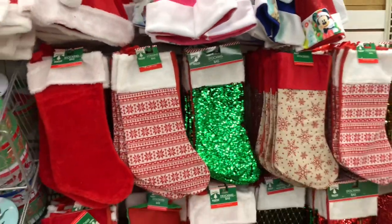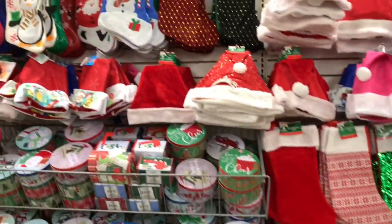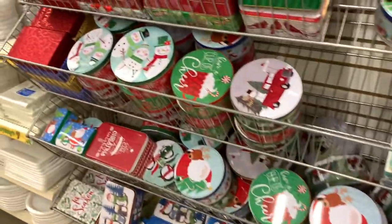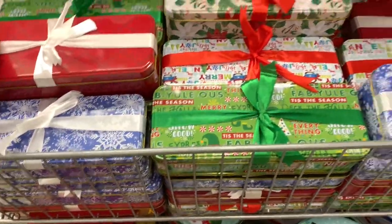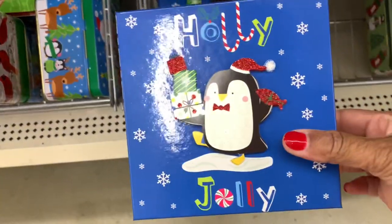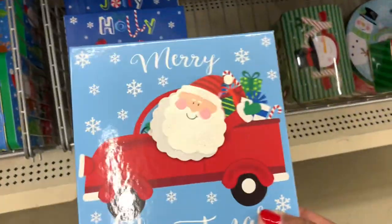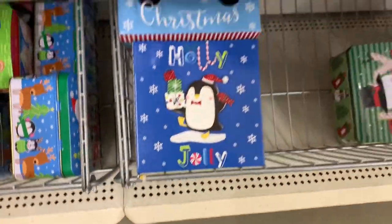They have a lot of their stockings here, and tons and tons of different tins. Look at these - more of the gift boxes. They have this one right here - Santa in the red truck. They have a lot of nice gift boxes.